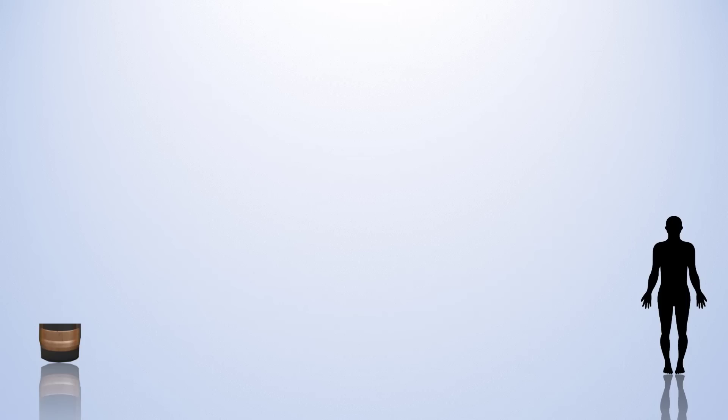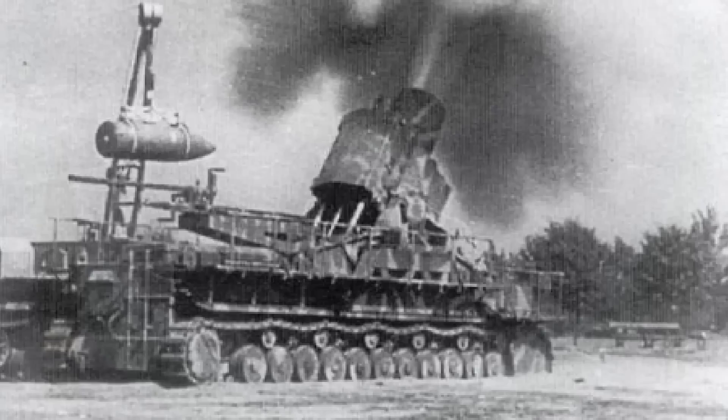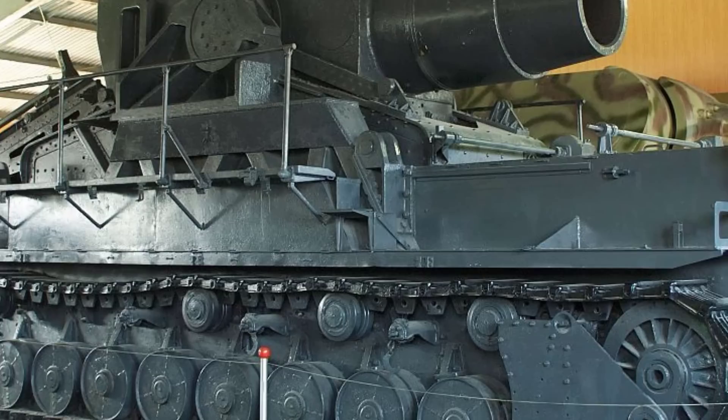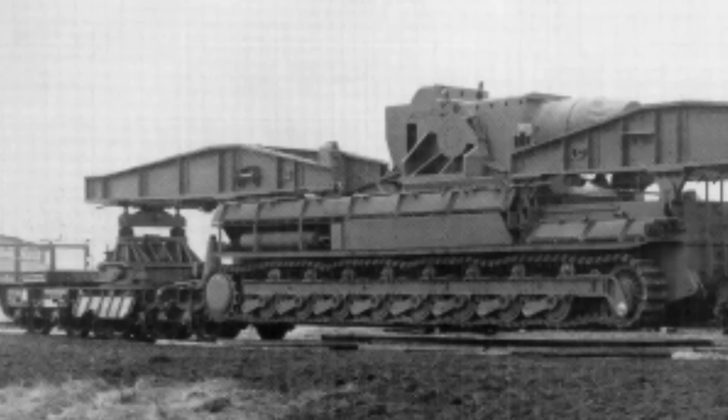Number 5: The 600mm. This refers to the bore diameter of the Karl Gerät, a massive German self-propelled siege mortar used during World War II. Specifically designed for siege warfare, it played a role in the bombardment of heavily fortified positions on the Eastern Front. Seven guns were built, six of which saw combat between 1941 and 1945. It was used in attacking the Soviet fortresses of Brest-Litovsk and Sevastopol, and bombarded Polish resistance fighters in Warsaw.